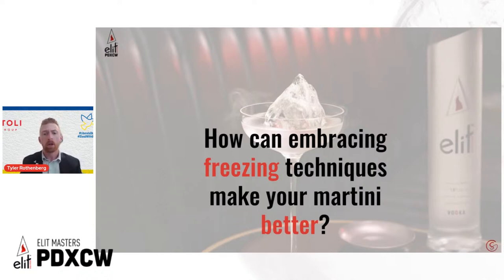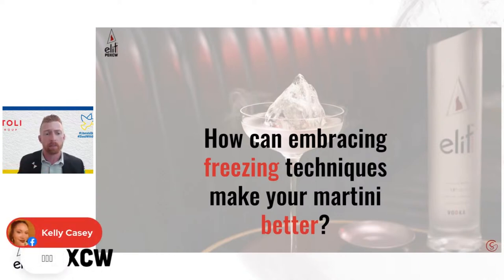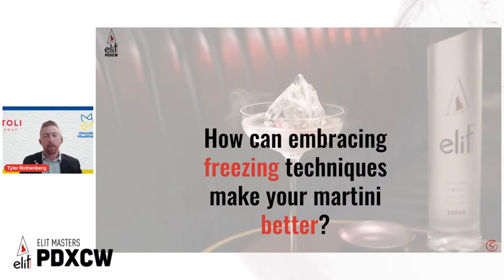So the key question is: how can freezing techniques make your martini better? But what I really want to ask first is: what makes the perfect martini?